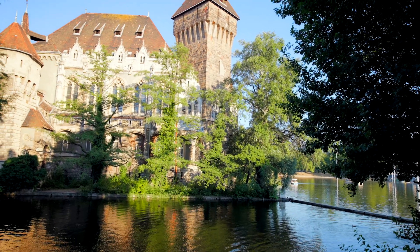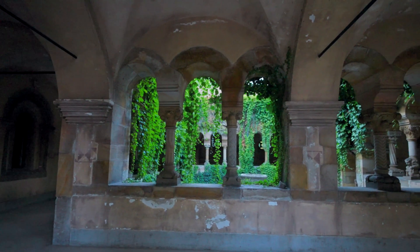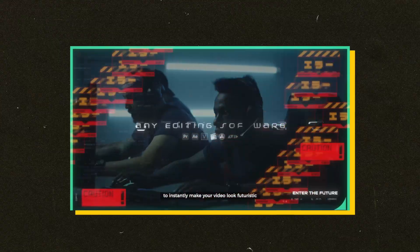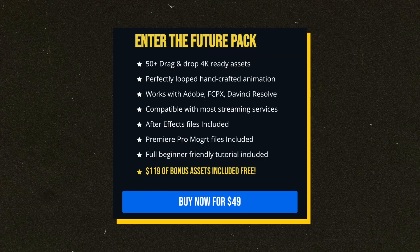For number nine, we're here at Vajdahunyad Castle, which looks very old and ancient but is actually only 100 years old. Fun fact — they shot a bunch of scenes from the Netflix Witcher TV show here. This next pack is called Enter the Future by Herman, one of the teachers on the Ola Femi channel. It's a motion graphics asset pack designed for the modern creator — 50-plus dynamic assets you can drag and drop to make your videos instantly look futuristic. Use it in commercials, music videos, highlight reels, live streams, or narrative films. Grab it now for $49.